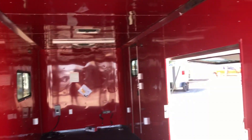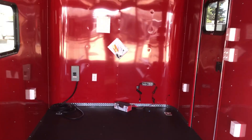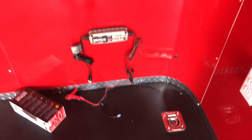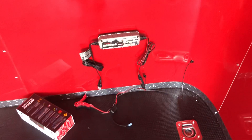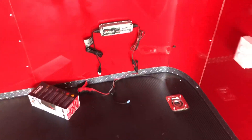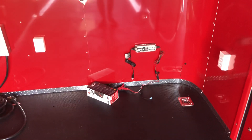Seven-foot interior height is great for razors, UTVs, and side-by-sides. We have four LED interior puck lights — two on each side. Those puck lights as well as all the exterior lights are wired to a battery. The battery is temporarily in another unit, but this unit does come with a battery and battery box, along with a battery charger. That's a bonus — it will run all those exterior and puck lights at night without being plugged into a vehicle or generator.